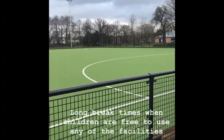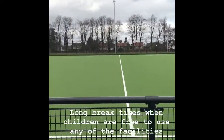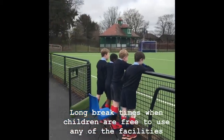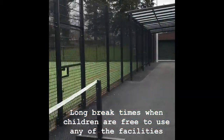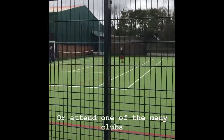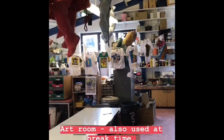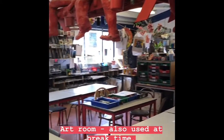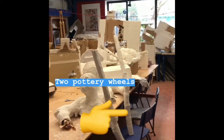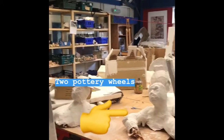This is our new AstroTurf, which the children are allowed to play on at break time. Our break time in the Upper School is up to 50 minutes, so the children can play sports, go to the music room, or do all sorts of different clubs on offer. This is our art room, which children can also come and use at break time, and we have two potter's wheels and a sculpting room.